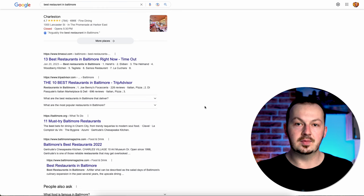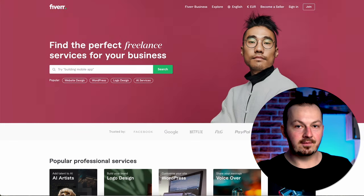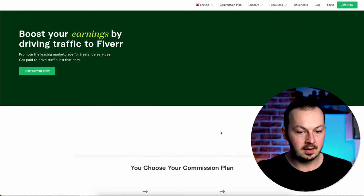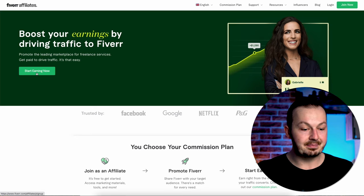To make that happen, go to Fiverr. We are not going to be buying or selling anything on Fiverr — we're using it because Fiverr has an affiliate program. If you scroll all the way down, in the community section you'll see an affiliate section. You can promote offers that are on Fiverr, and it works pretty much like any other affiliate network. Just sign up for the Fiverr affiliate program by pressing that button.